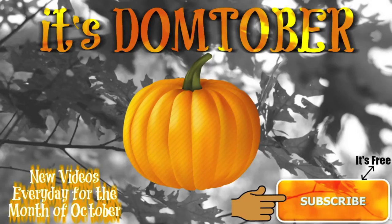Hey guys, welcome to Donetober, where I'll be giving you a video every day for the month of October.